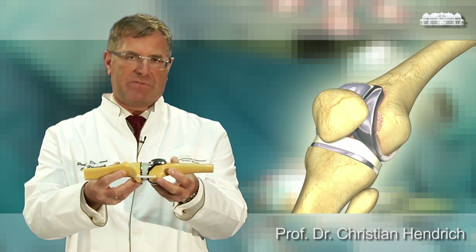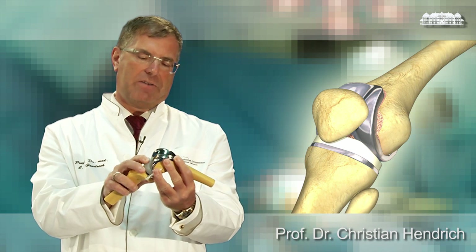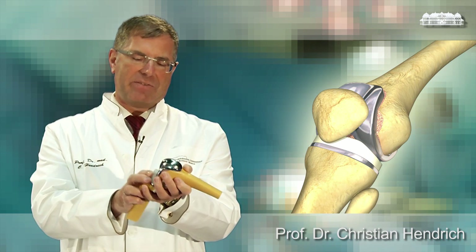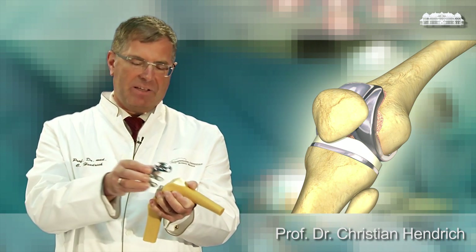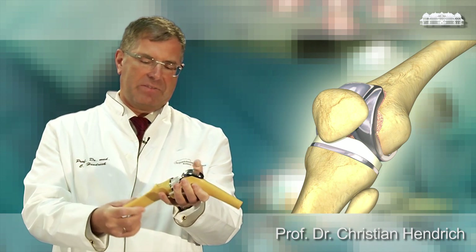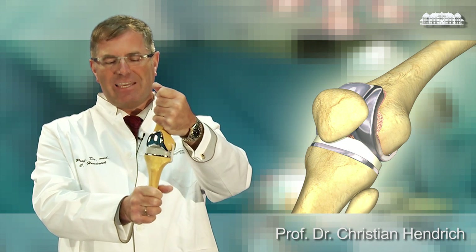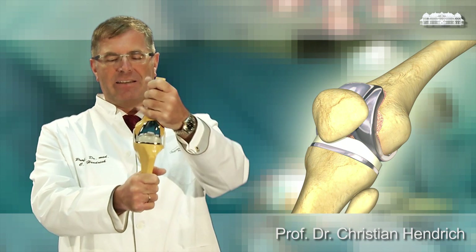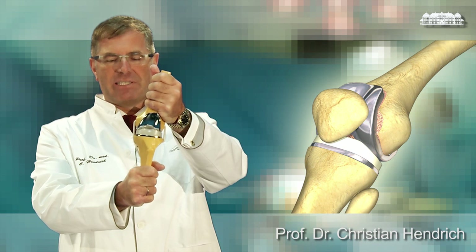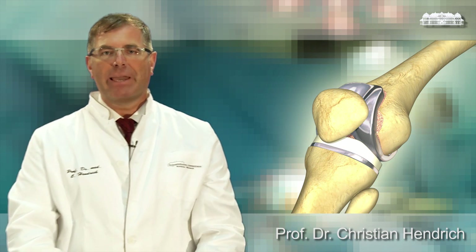Today's prostheses are completely different. We call this kind of prosthesis a surface replacement because only the worn-out surfaces of the knee are replaced by the artificial parts. I always consider this like a dental crown. We put the crown here on the femur, and you see this is still a normal knee. It relies on the collateral ligaments, on the capsule, on the kneecap.